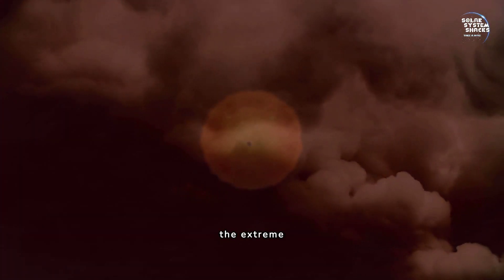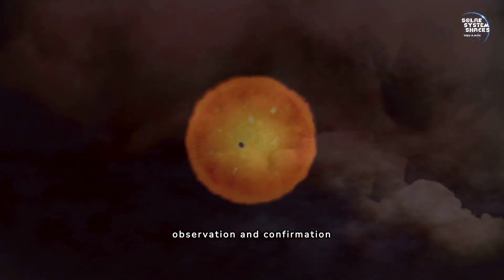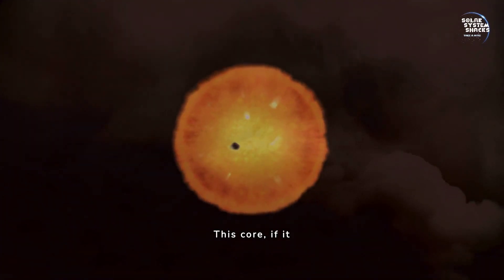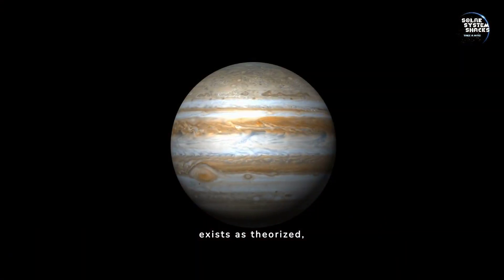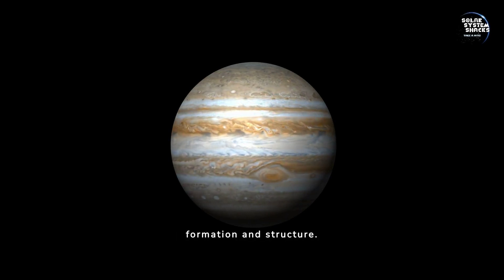The inner core of Jupiter remains a subject of intense scientific study. While it's hypothesized to be composed of rocky materials, the extreme conditions make direct observation and confirmation challenging. This core, if it exists as theorized, would represent a fundamental aspect of Jupiter's formation and structure.